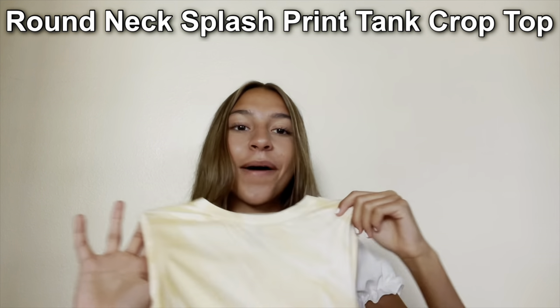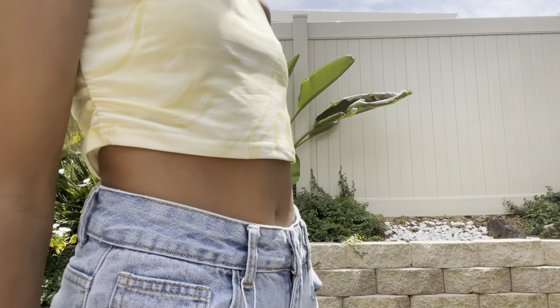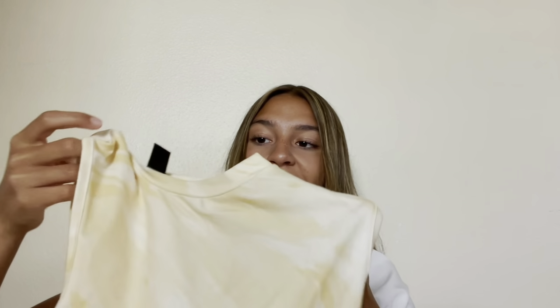Next I got this Round Neck Splash Print crop top. It's a light yellow color with a marble design, which is definitely one of the big summer trends right now. I've seen a lot of marble patterns on clothing. It's not see-through at all and it's super comfy. I feel like Shein is getting better at their clothes — usually light colors are see-through, but this is not at all.